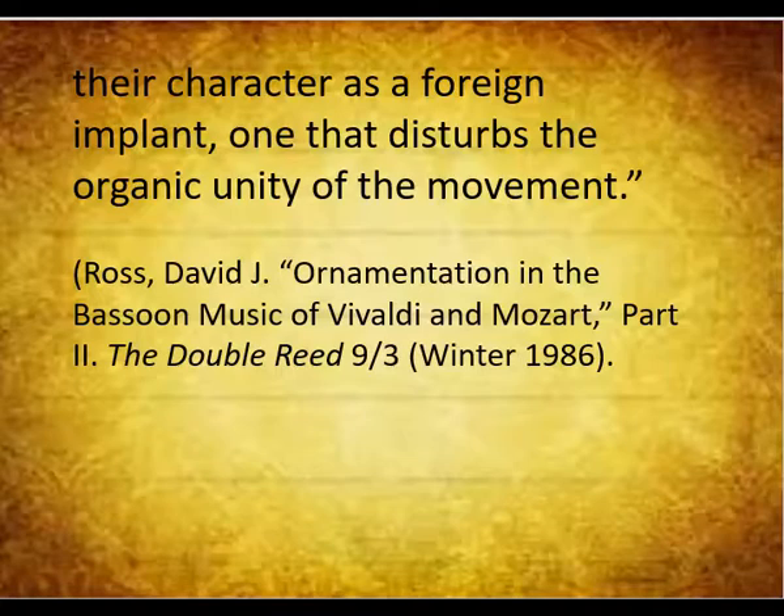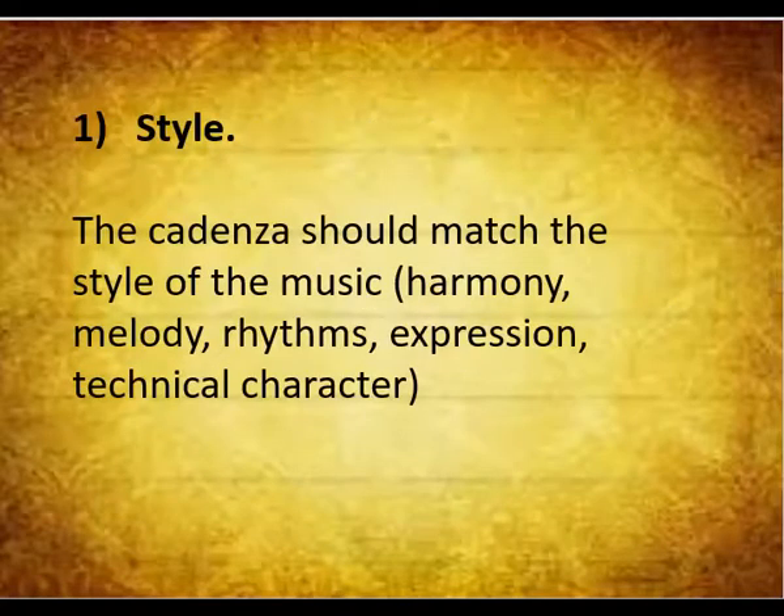Now I am going to ask you to be an active listener. Take a piece of paper and pencil or pen and write down these key points taken from Neumann's presentation. 1. Style — the cadenza should match the style of the music: harmony, melody, rhythms, expression, technical character.